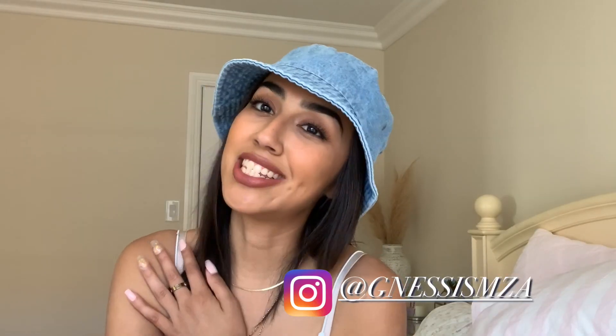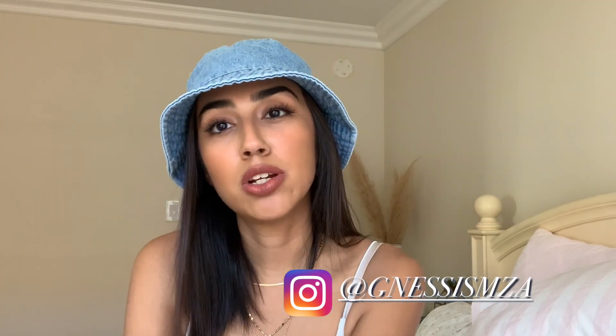Hey guys, welcome back to my channel. My name is Genesis and today's video we're going to be talking about some of my beauty must-haves for summer. I do want to film a summer must-haves for fashion and outfits and things that are going to be trending this summer, but that will come hopefully next week. Today I'm just going to talk about my beauty must-haves for the summer. The first product I want to start off with is sunscreen.